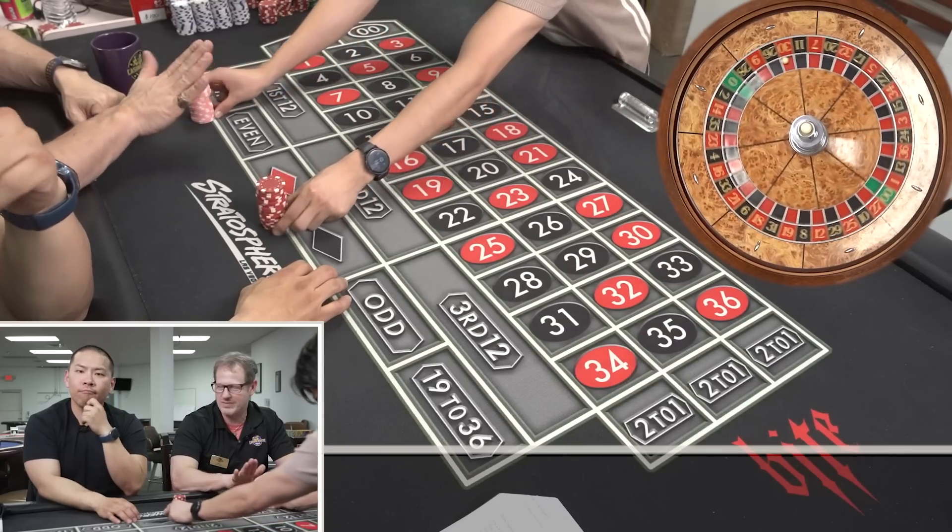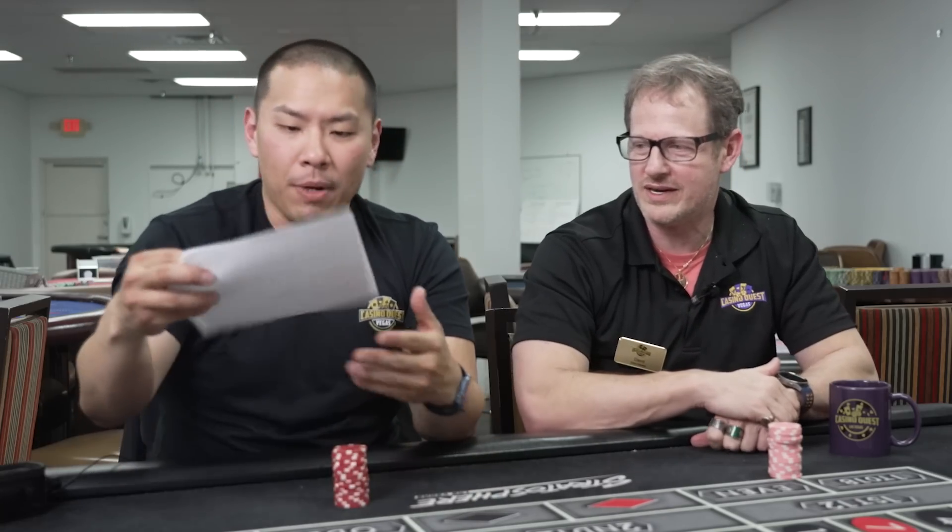All right, Alex, our next fan submission claims that you can literally spend hours at the casino with this simple system. Show them how you can do it. All right, let's see what happens.